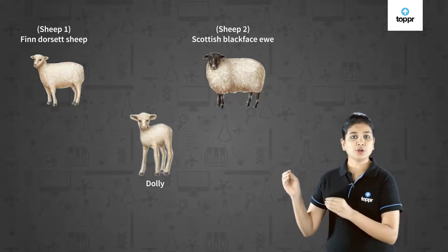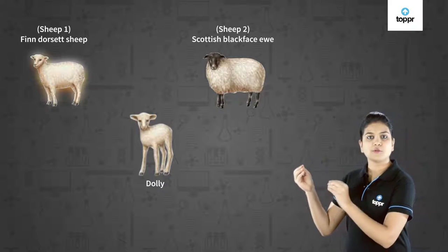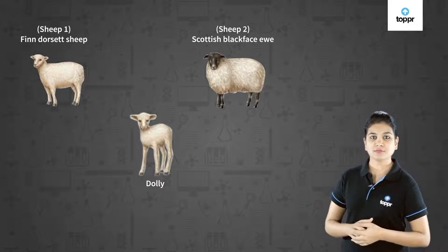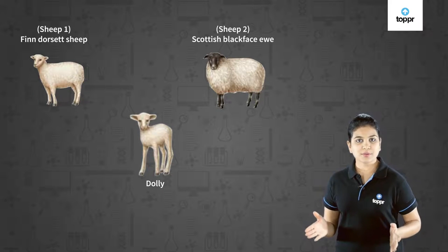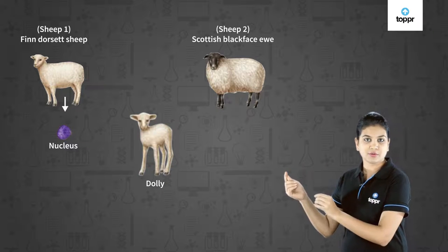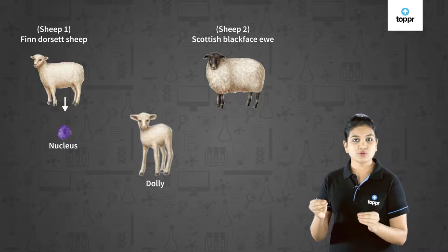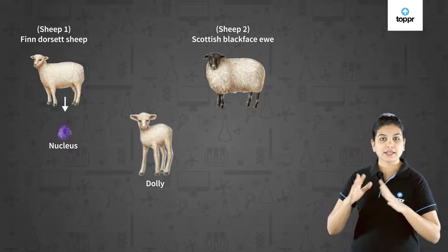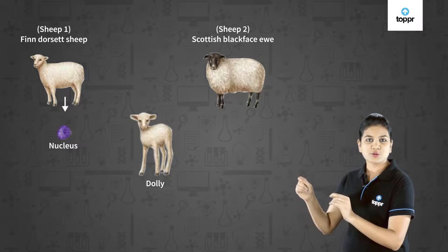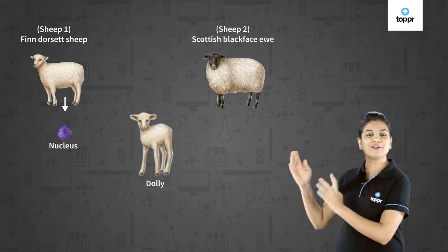Though Dolly was given birth by sheep two, she surprisingly had all the characteristics of sheep one — she was identical to sheep one. This is because the nucleus was taken from sheep one, the Finn Dorset sheep. Since the nucleus contains all the chromosomes of a body, and chromosomes decide the characteristics of an individual, Dolly got all her chromosomes from the Finn Dorset sheep and that is why she was identical to it.